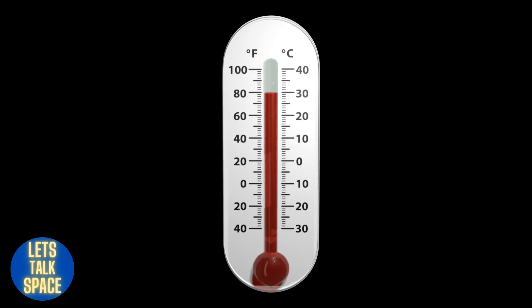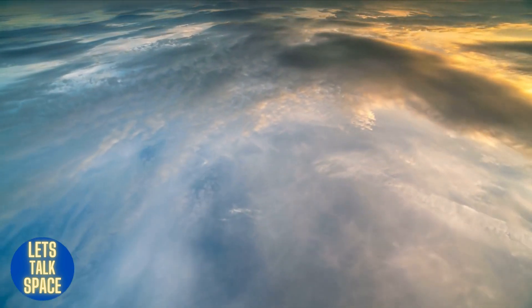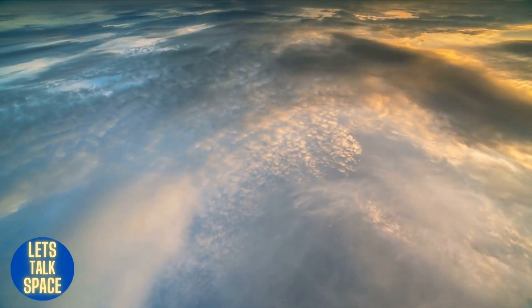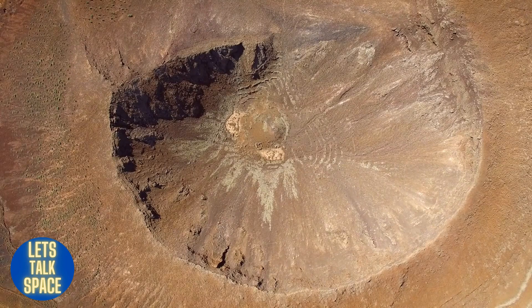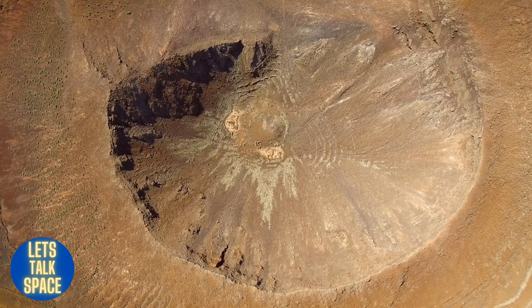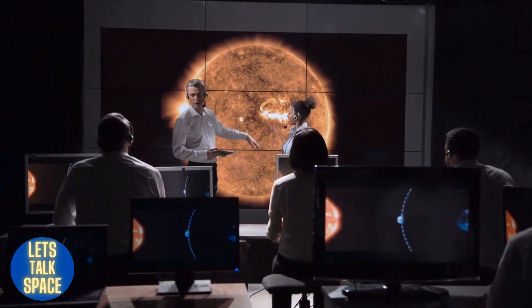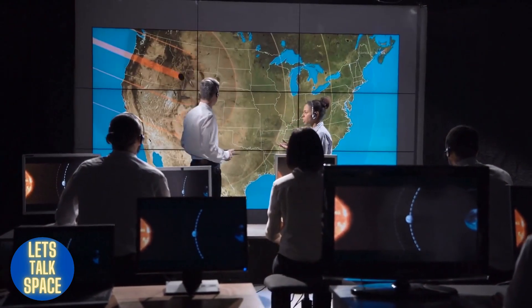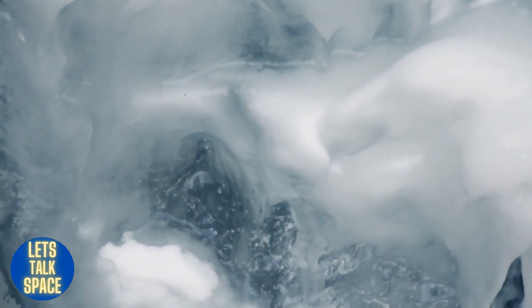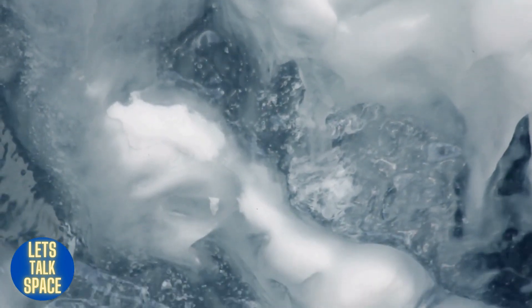The main elements of Mercury's thin atmosphere include oxygen, sodium, hydrogen, helium, and potassium. Like our moon, it has craters on its surface because the atmosphere is too thin to block incoming meteors. NASA's MESSENGER spacecraft's four-year mission yielded amazing discoveries, including the presence of frozen organic compounds and water ice near Mercury's north pole, and the fact that the planet's surface was significantly shaped by volcanism.